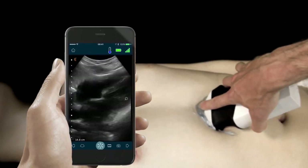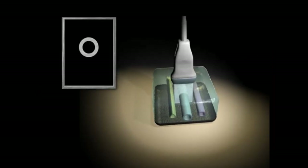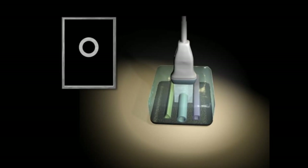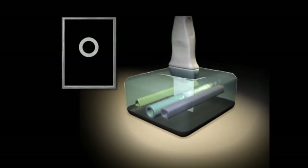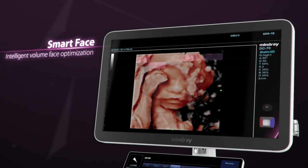This was the introduction and classification of ultrasound machines video. In the next video, we will learn about ultrasound probes. Thanks for watching Biomedical Engineers TV. See you guys in the next video.